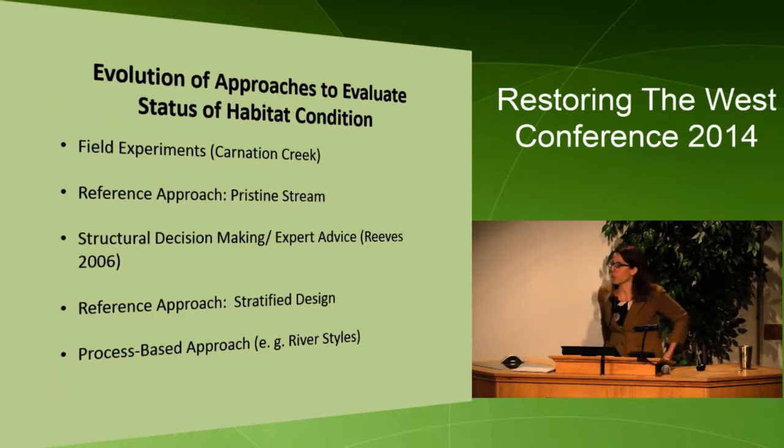There's been an evolution of approaches to evaluate status of habitat condition. We had field experiments where we compared if we log this area versus don't log another area — what happens to habitat? We have a reference approach, where we compare to a pristine stream condition — how does our stream compare to this ideal condition? Then we brought in experts to gauge how we're doing. Now we're going more towards a stratified design, where we compare streams of certain landscape and local characteristics to reference sites with similar characteristics.